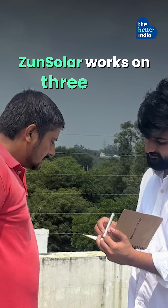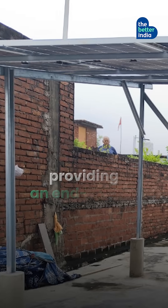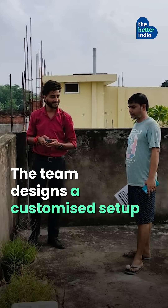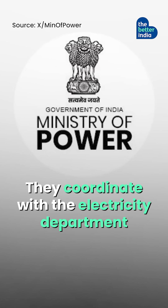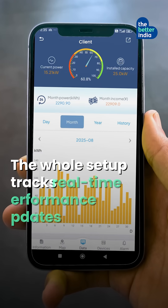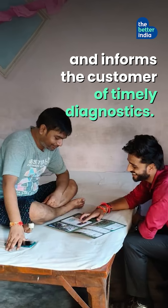Zern Solar works on 3Ds — design, deliver, and diagnostics — providing an end-to-end solution. The team designs a customized setup best suited for a particular household, coordinates with the electricity department, and installs the setup. The whole setup tracks real-time performance updates and informs the customer of timely diagnostics.